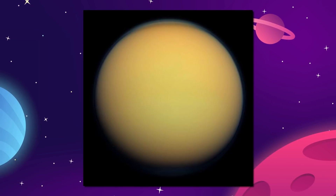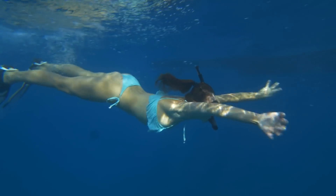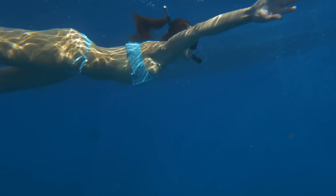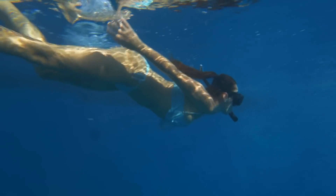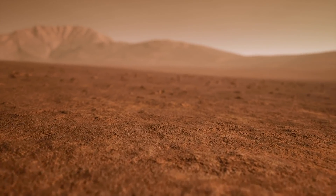The pressure of the atmosphere on Titan is about 60% greater than on Earth, so the weight of the air would feel about the same as swimming 15 meters or 50 feet below the surface of the ocean. But the force of gravity on Titan is only about 14% of what it is on Earth.